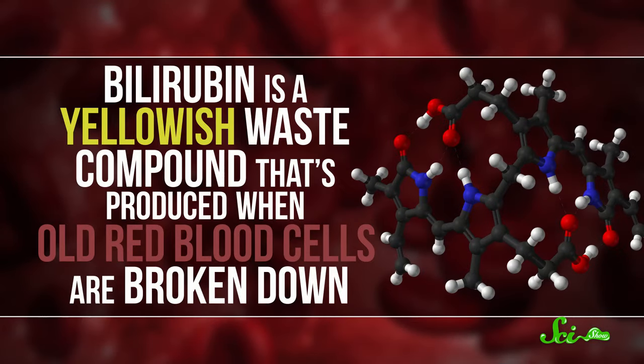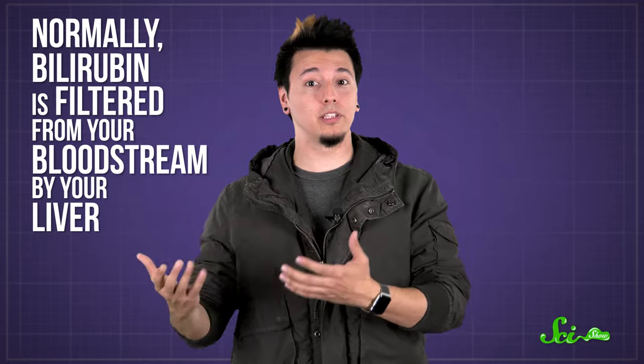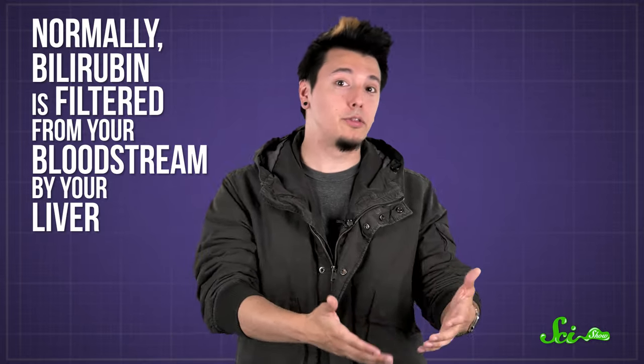Jaundice actually occurs when your blood contains an excess of the molecule bilirubin. Bilirubin is a yellowish waste compound that's produced when old red blood cells are broken down. It's what gives bruises a yellowish hue and helps make your poop brown. Normally, bilirubin is filtered from your bloodstream by your liver and then excreted through your intestines.